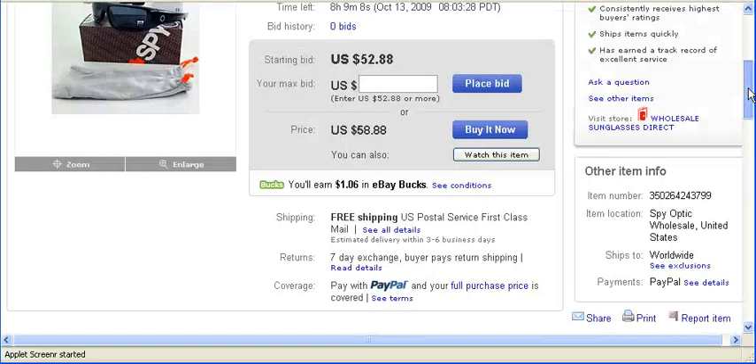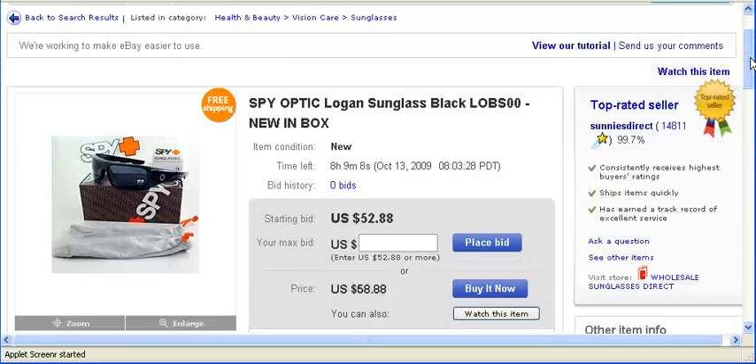Last but not least, we want to check the seller's information. Over here it states the seller's name, how many transactions he has had, and the percentage of positive feedbacks. You can click on it.